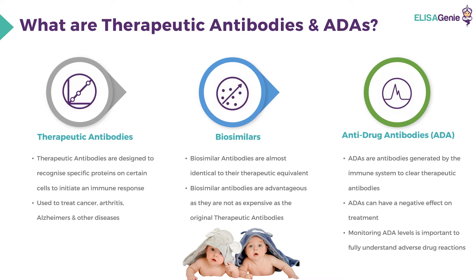Anti-drug antibodies are antibodies generated by the immune system to clear therapeutic antibodies. Anti-drug antibodies can have a negative effect on treatment. Therefore, monitoring anti-drug antibody levels is important to fully understand adverse drug reactions.